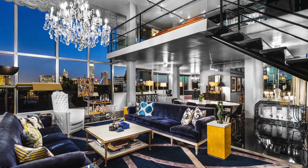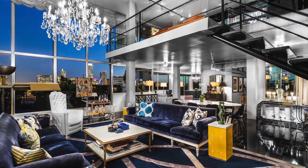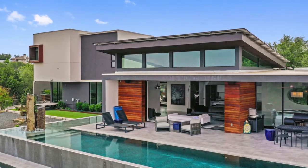Marketing a property over a million dollars takes a certain amount of finesse and attention to detail. Everything needs to be pristine and ready for that buyer to walk in and write the check.